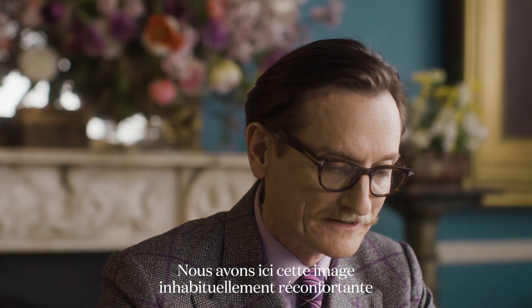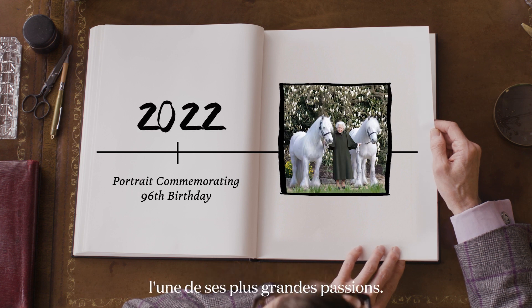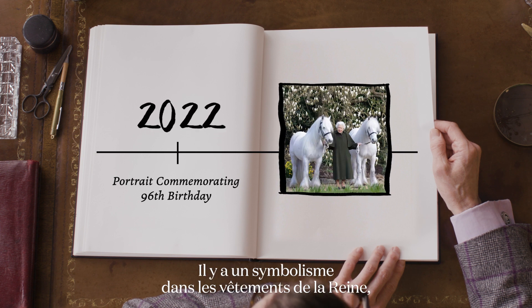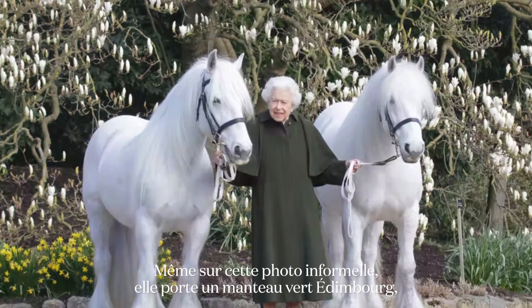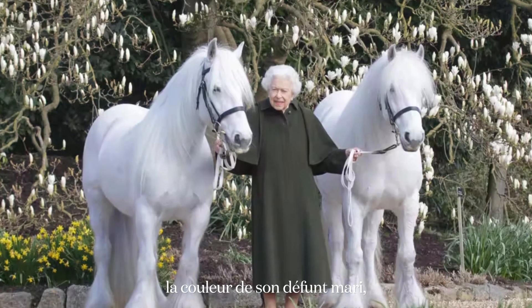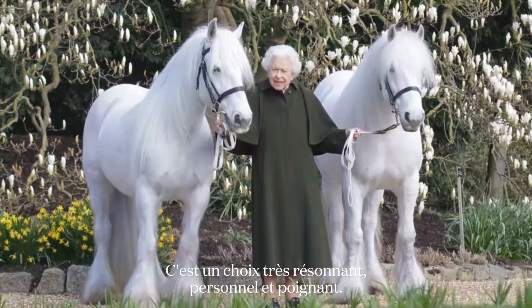Here we have this unusually heartwarming image of Her Majesty celebrating one of her very great passions — she is surrounded by two of her beloved fell ponies. There is symbolism in the Queen's clothes, which are often designed to convey messages. Even in this informal photograph she's wearing a coat of Edinburgh green, the colour of her late husband Prince Philip's livery, and thus a very resonant, personal, and poignant choice.